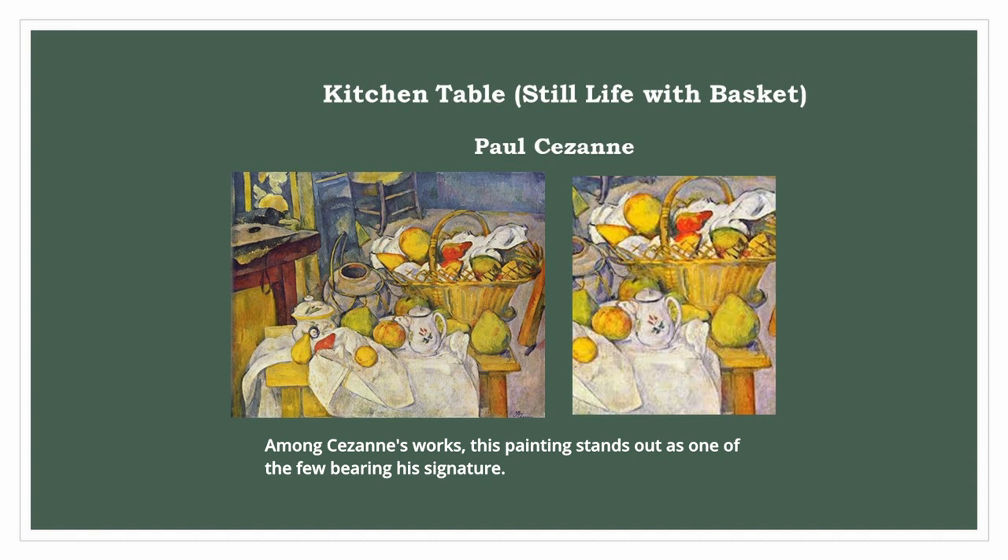Among Cezanne's works, this painting stands out as one of the few bearing his signature.